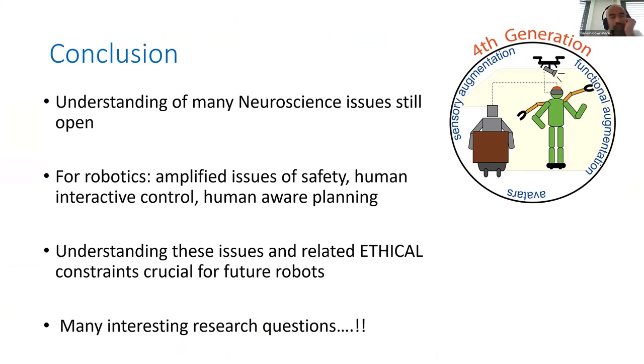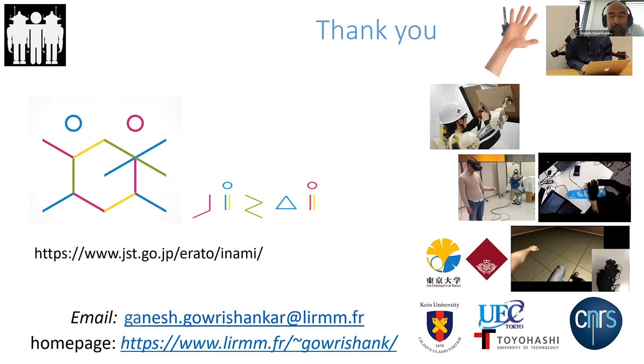In conclusion, I concentrated today more on the neuroscience side, but in fourth-generation robots there are many open questions in both neuroscience and robotics. The robotics questions — safety, human-interactive control, planning — are amplified because of the robot's proximity to the human, and the ethical issues related to this will become very important. A lot of this work is done jointly with collaborators in Japan through a Japanese project where CNRS is a partner. We are doing a lot of things, and if you're interested, please contact us.